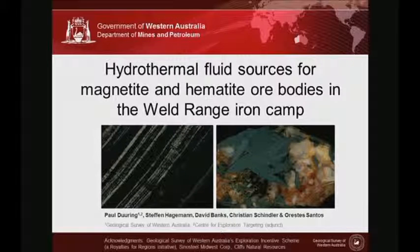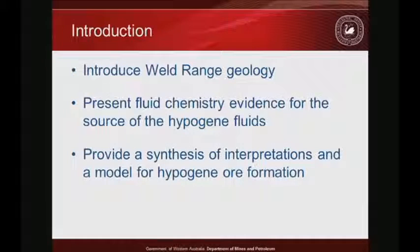The objective today is quite straightforward: to try to constrain the source of fluids responsible for hypergene magnetite and hypergene hematite. I'm going to focus on one area — the Weld Range Greenstone Belt in Western Australia. I'll spend a third of the talk introducing the geology so that when we hit the fluid chemistry, everything is in its proper context, then wrap up with a synthesis addressing where these fluids came from.